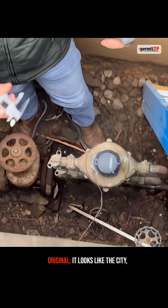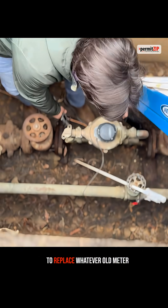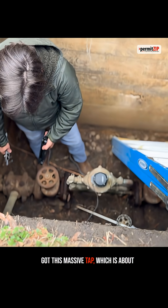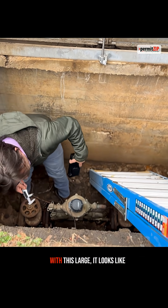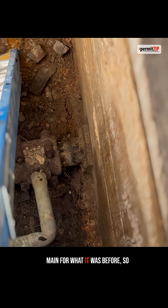What it looks like is this was the original setup, and it looks like when the city recommissioned it, they had to replace whatever old meter was between these two flanges with the new 1-inch meter. So we've got this massive tap — about a 2 or 2½-inch, maybe even 3-inch — going down to a 1-inch meter, and then it goes back into the building with this large, looks like about a 2 or 3-inch water main from what it was before.